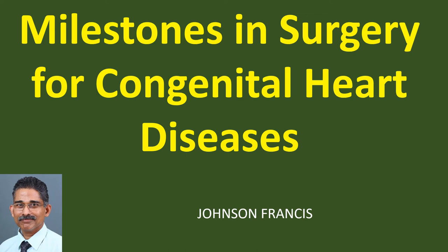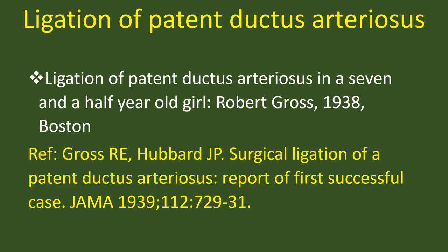Discussion on milestones in surgery for congenital heart diseases. Ligation of patent ductus arteriosus in a seven and a half year old girl — Robert Gross, 1938, Boston.